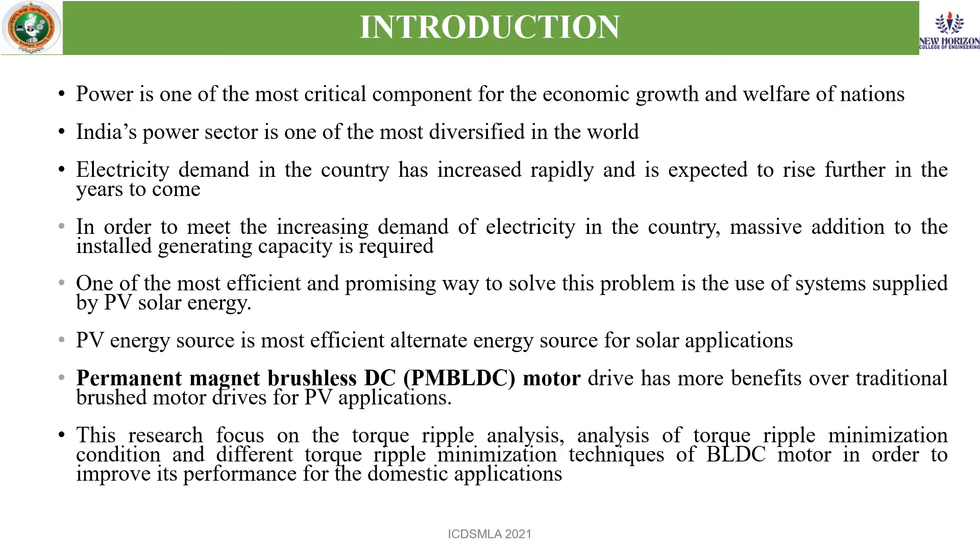Introduction. Power is one of the most critical components for the economic growth of a nation. India's power sector is one of the most diversified in the world. Electricity demand in the country is increasing rapidly, and there is a great demand on electricity which can be fulfilled by installing generating stations with different power generating capacities. One of the most efficient and promising ways to solve this problem is the use of PV solar energy. PV energy source is the most efficient alternate energy source for solar applications.